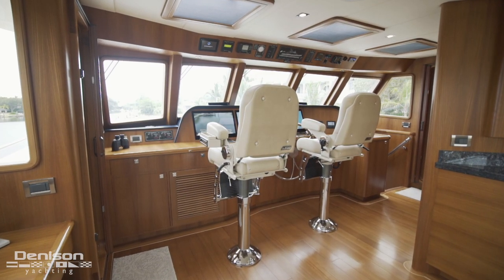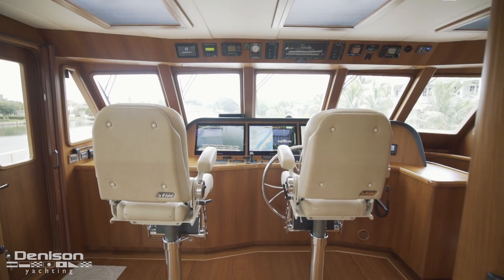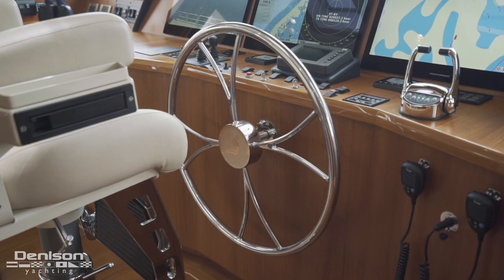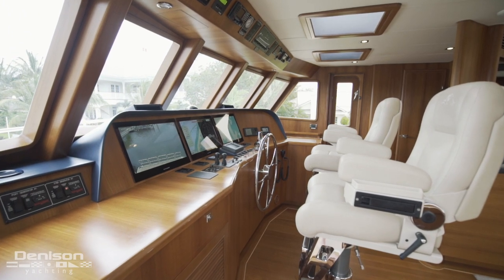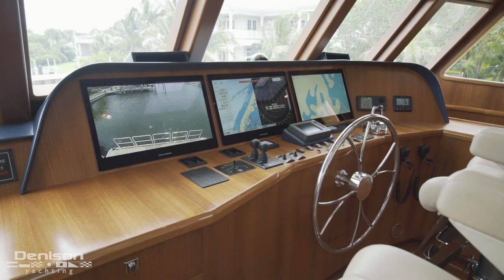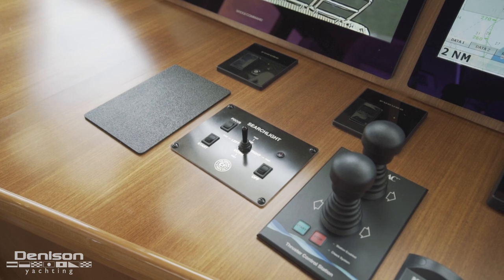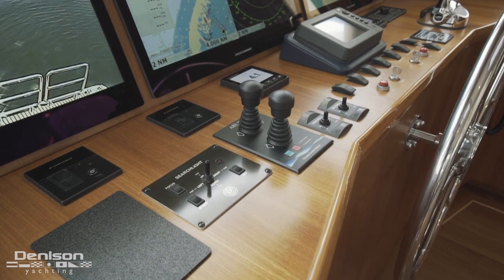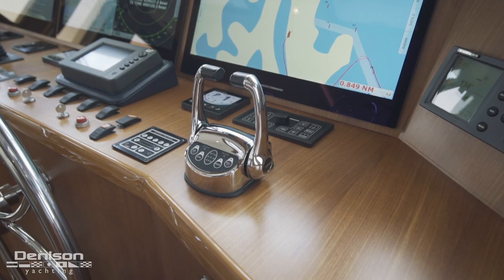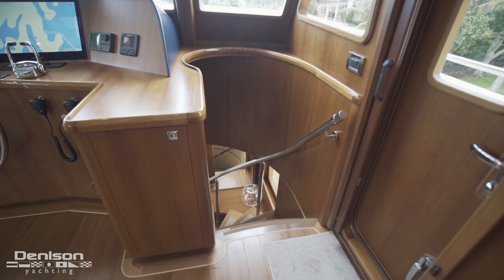And this brings us to mission control — the helm. A pair of fully adjustable Stid helm chairs face one of the most well-equipped helms on the water. The engineering team went to work on creating a distraction-free environment from which to run the yacht, resulting in superior ergonomics and thoughtful instrument placement. This area means business: it has three Bridge Command 24-inch multi-function displays that tie all of the yacht's navigation systems into one place. A few other items of note are a searchlight control, bow and stern thruster joysticks, and anchor controls. Directly in front of the wheel is a CAT engine monitor with engine controls just beyond. Outboard to starboard is an autopilot control, a Furuno RD-33 data display, and a set of stairs that lead down to the galley.